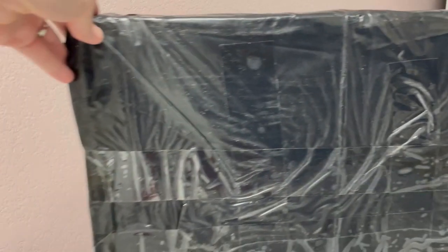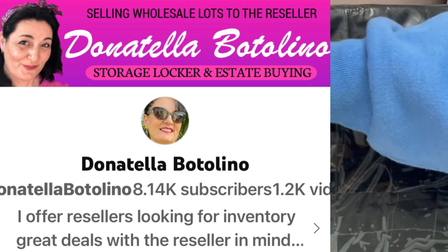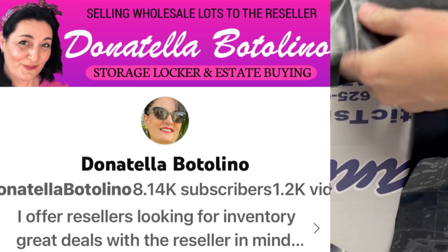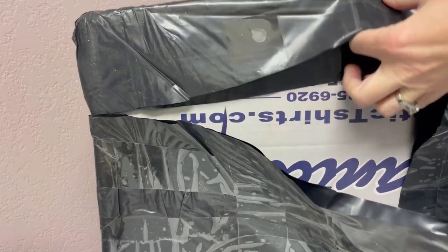This is a $200 Dibble Box, which is a dibble bit of this and a dibble bit of that. It is from Donatella Botolino's YouTube channel and it was purchased as a gift.